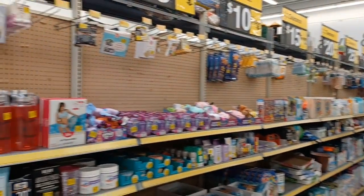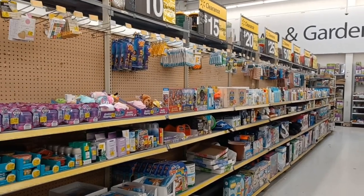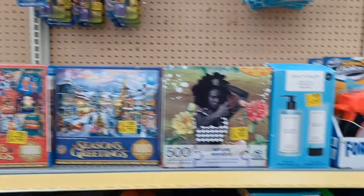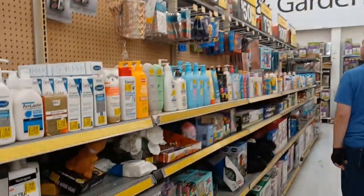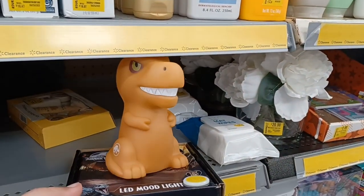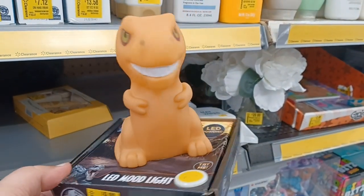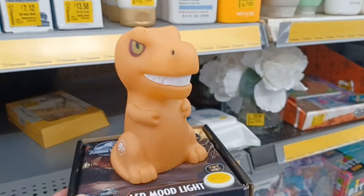So we found the clearance aisle. We'll look up and down through here and show you guys what we find. We got some $7 puzzles. We got some Fortnite gun for $9. Steven got some dog food. What is this? It's a Jurassic World LED mood light. That's kind of funky looking.